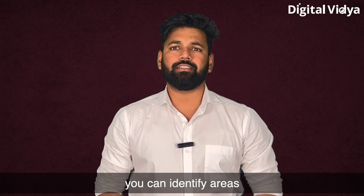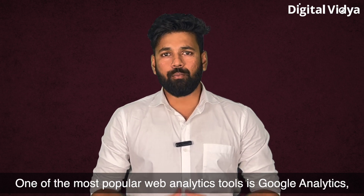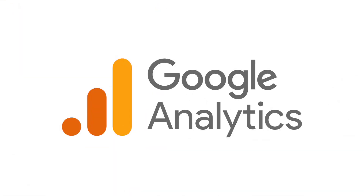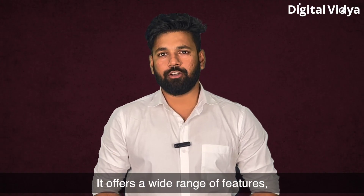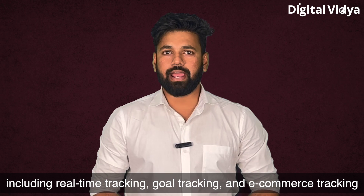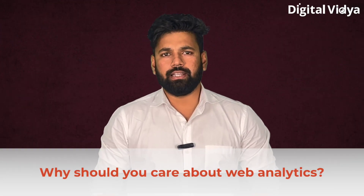Web analytics can also help you track your website performance over time. By monitoring trends and changes in your website traffic, you can identify areas where you need to improve your site content or user experience. One of the best and most popular web analytics tools is Google Analytics, which is used by millions of businesses and websites worldwide. It offers a wide range of features including real-time tracking, goal tracking, and e-commerce tracking.